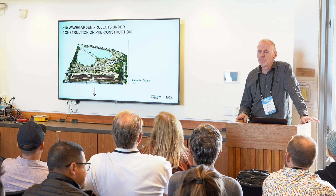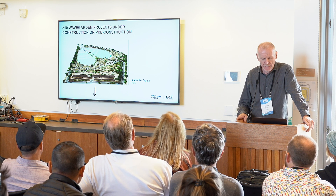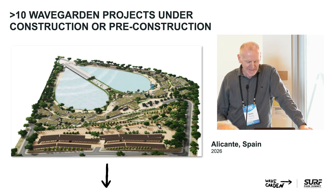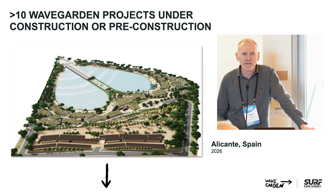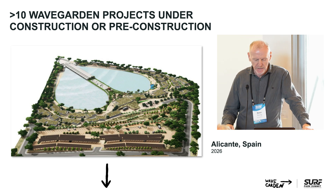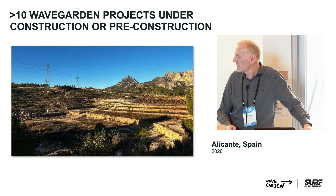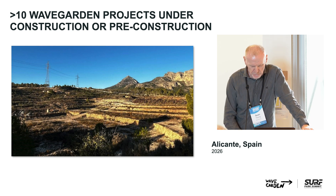This is interesting because it's going to be WaveGarden's first owned, developed, and operated facility of our own. It's in southern Spain in Alicante. We're going to be doing some experiments with innovations and trying out a few new things. It's part of a larger sports campus where international athletes come to train in different sports and spend time in the good weather in southern Spain. We hope to be up and running in early 2026. There are some challenges in terms of topography, but we've already started clearance of vegetation and tree lines, and some earth movements are going on as we speak.